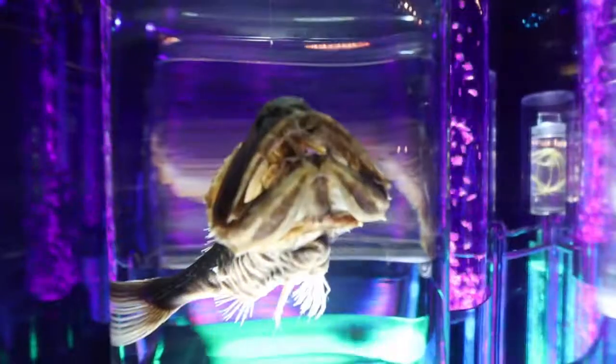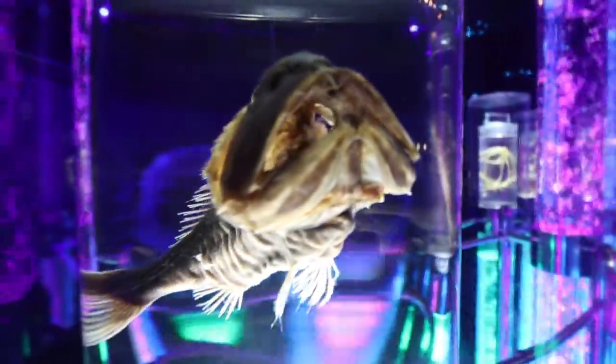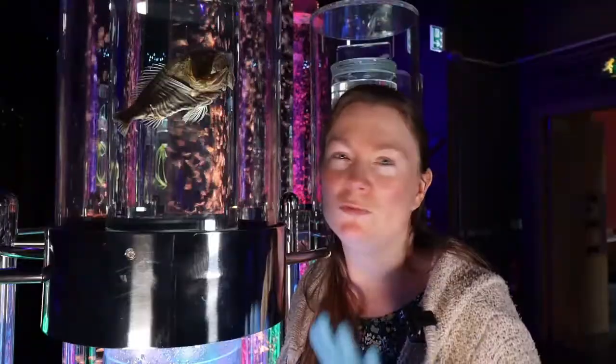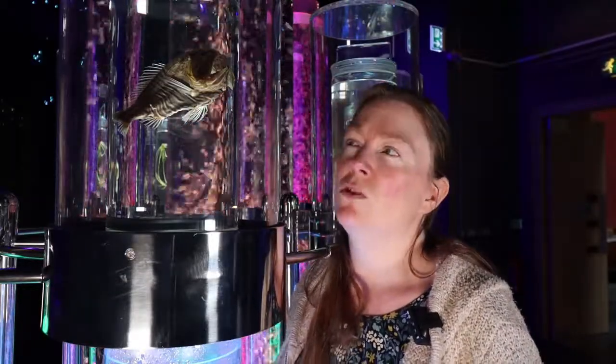It's found at depths of about 500 to 5,000 meters, and in most of our oceans. Anywhere too cold you won't find them, but in warm tropical and temperate oceans you will.